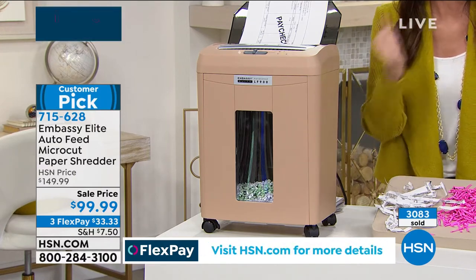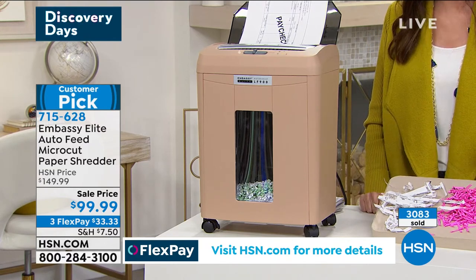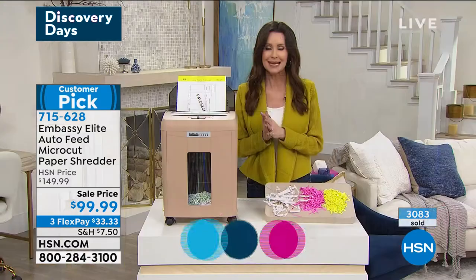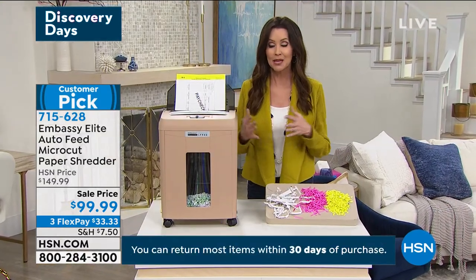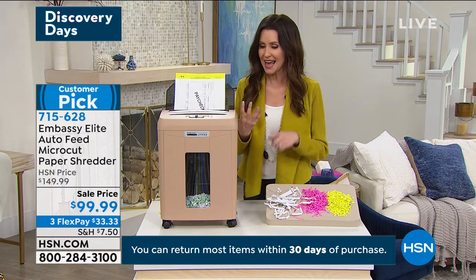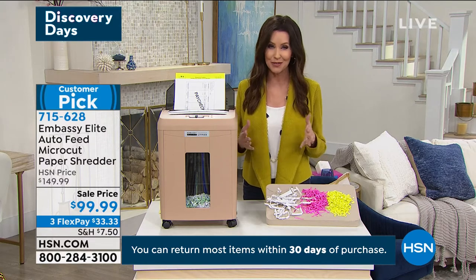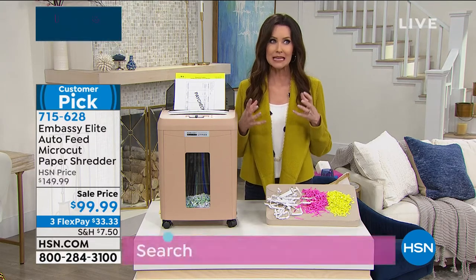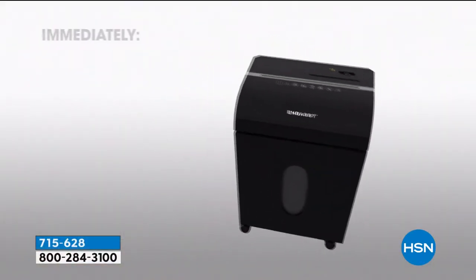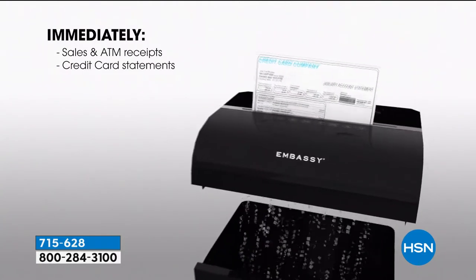Once the bin is full, you just pop it out and empty it. It's $33 and 33 cents. We're also including the lubricant sheets so you can maintain this. You'll be able to use this not just at tax time, but to protect your identity — every receipt, every credit card application, anything with your information on it can be stolen. It's happened to me three times in my lifetime. This is going to protect you from that.